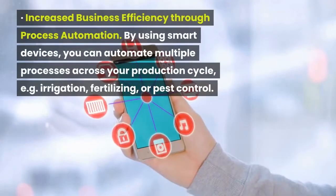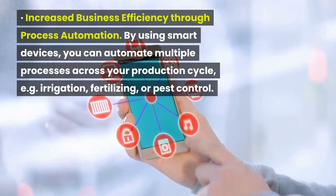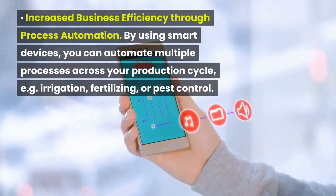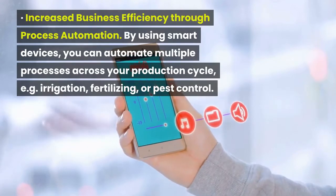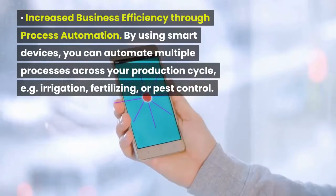Increased business efficiency through process automation. By using smart devices, you can automate multiple processes across your production cycle, such as irrigation, fertilizing, or pest control.